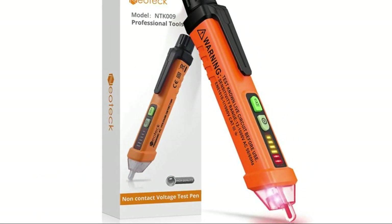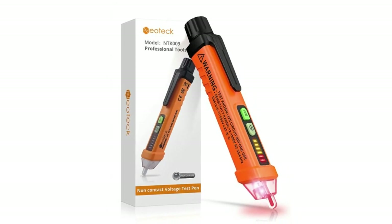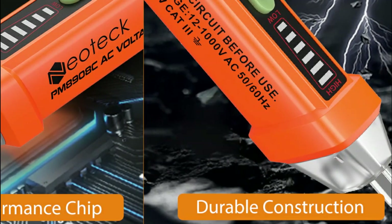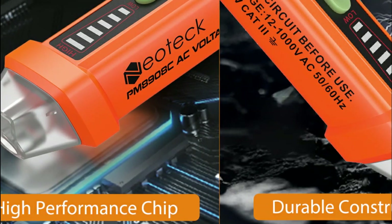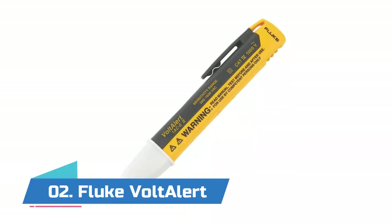Number three: Neotech. The voltage pen tester detects voltage in a non-contact way, so you do not need to worry about any possibility of being shocked by electricity. It also acts as an emergency flashlight which can illuminate the working area. You can use the non-contact voltage detector in circuit breakers, lighting fixtures, switches, outlets, wires, and anywhere you need it.